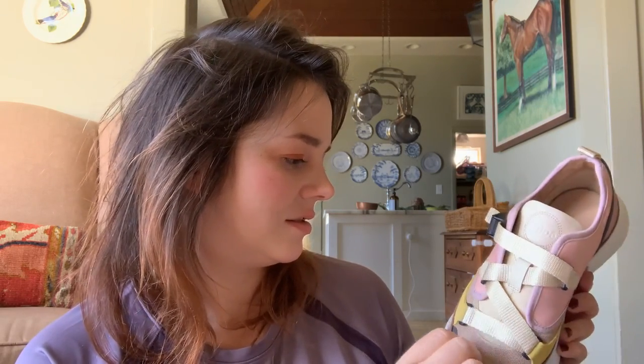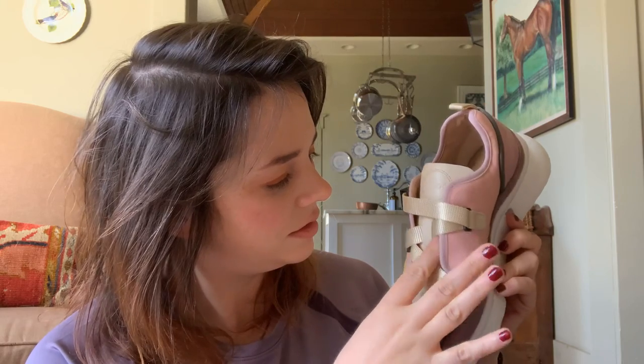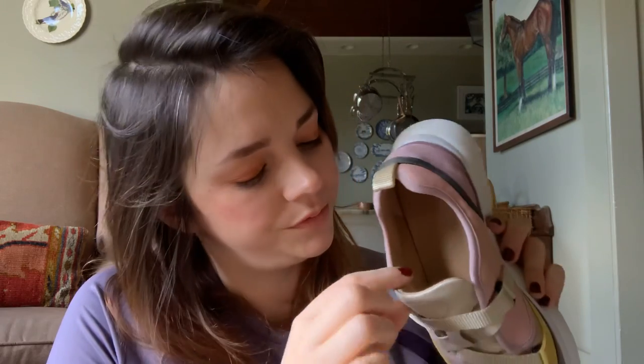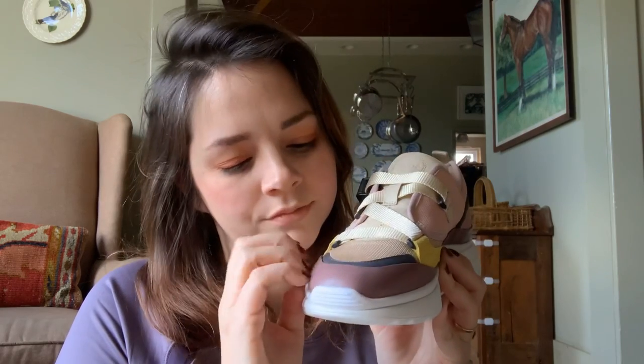The dog detail is actually two different colors of leather. I've never felt leather this soft. Maybe on my other pair of Chloé shoes, but normally this kind of leather is like on a purse or a really fine jacket.